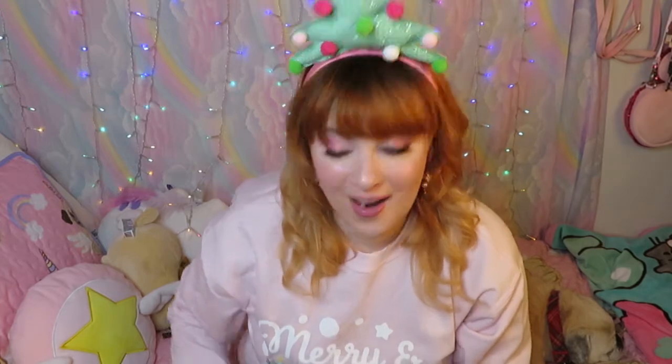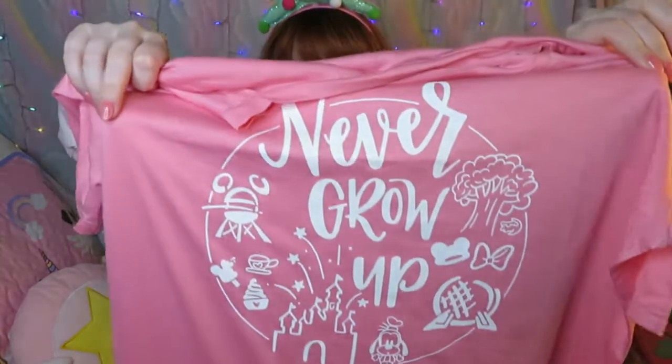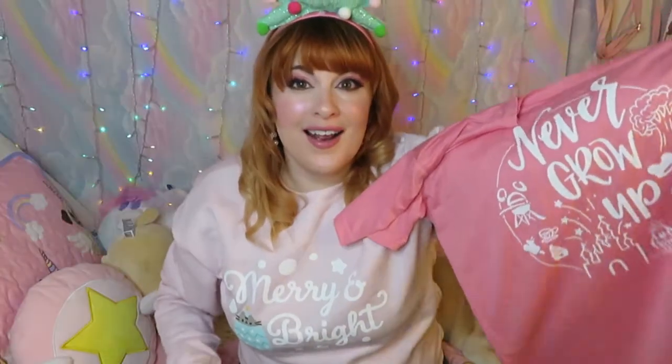I do have sensitive ears, so that's perfect — these will match so much of what I have. My mother-in-law clearly watches this channel, and if I didn't know that, this shirt would prove it — because not only is it the perfect shade of pink, look at this: it says 'Never Grow Up' and has all of the Disney World parks: EPCOT, Animal Kingdom, Hollywood Studios, and Magic Kingdom.